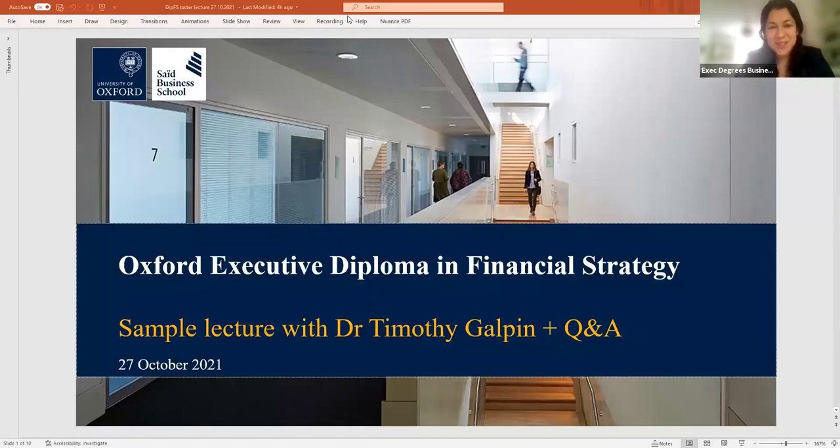Welcome everyone to the session for the Executive Diploma in Financial Strategy here at the University of Oxford Saïd Business School. My name is Sarah Nima. I am the recruitment manager for the programme and today I am joined by programme faculty member Dr. Tim Galpin, who will be discussing M&A and joint ventures, emerging markets and maximising value, followed by Q&A.